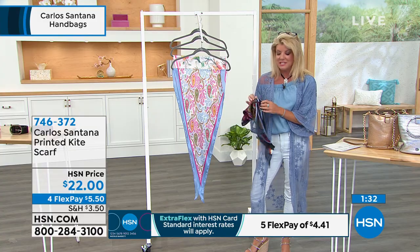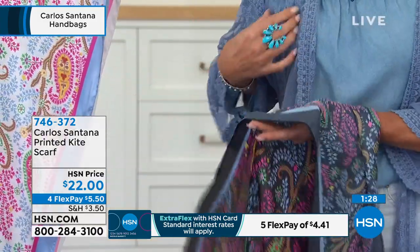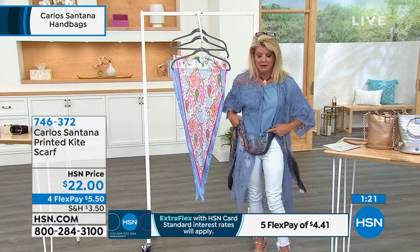Soft as can be — we're seeing scarves back with a vengeance. With denim, I love it. Back with the topper and the lace. If you're going to show it as Christina, because of the shape it's not too bulky.